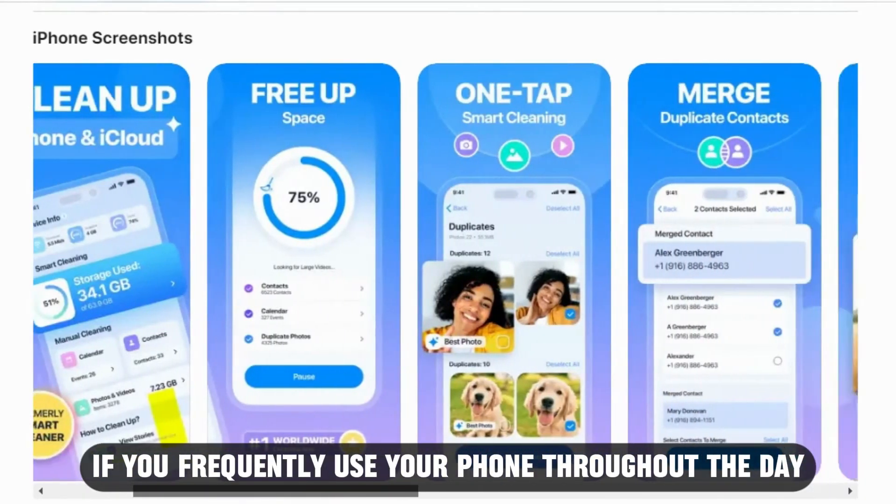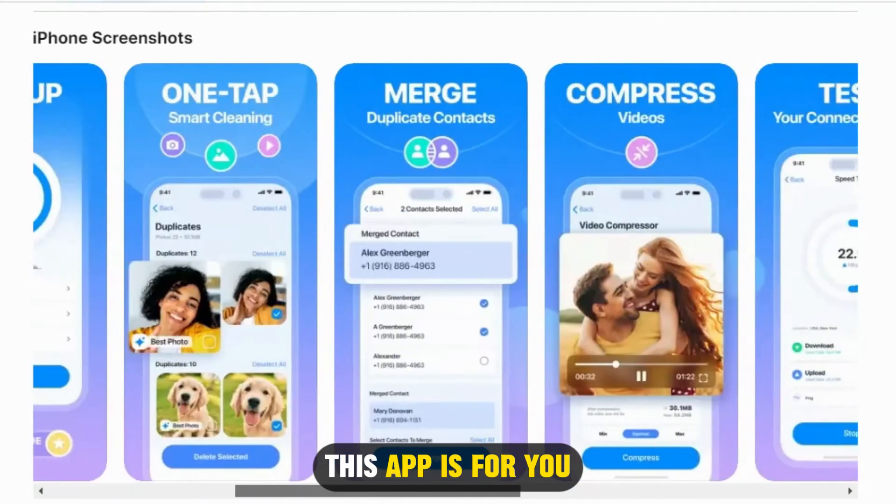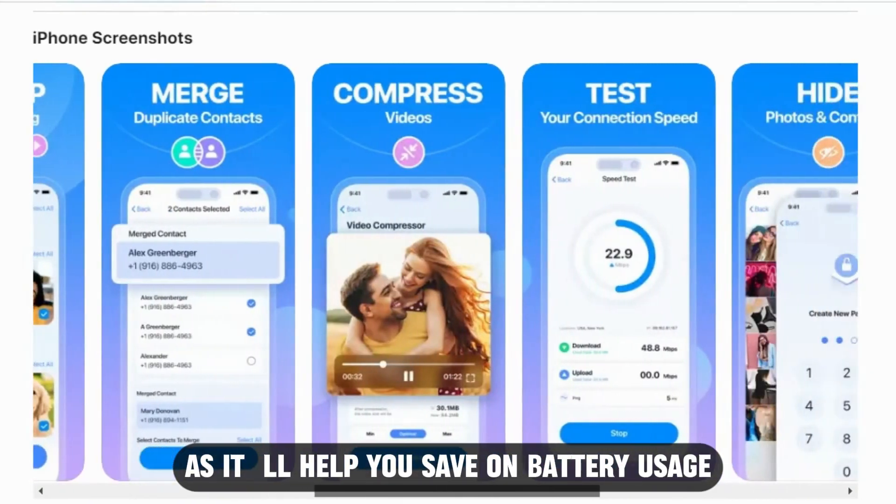If you frequently use your phone throughout the day and always charge it, this app is for you, as it'll help you save on battery usage.